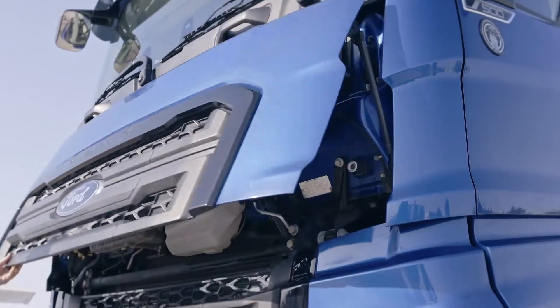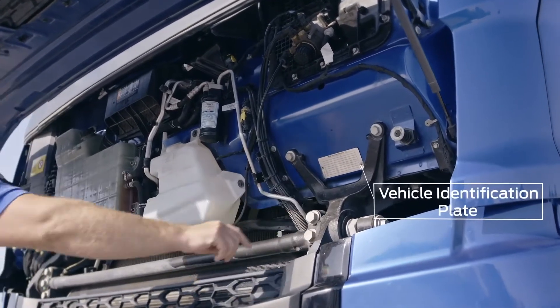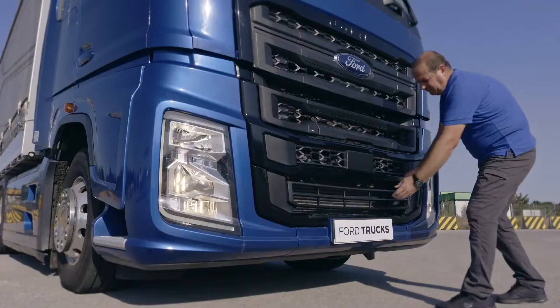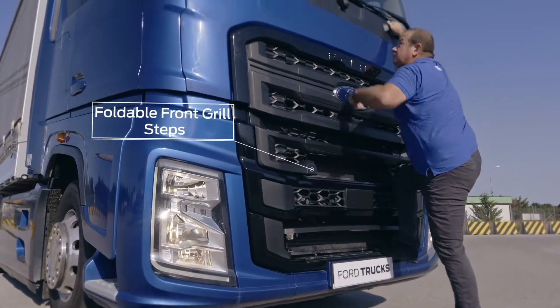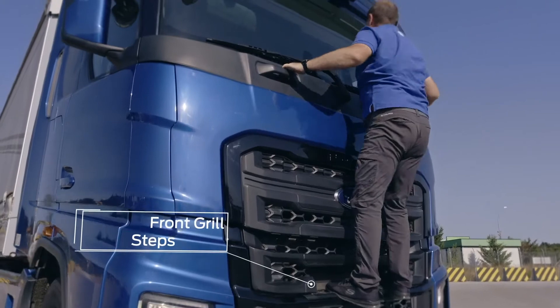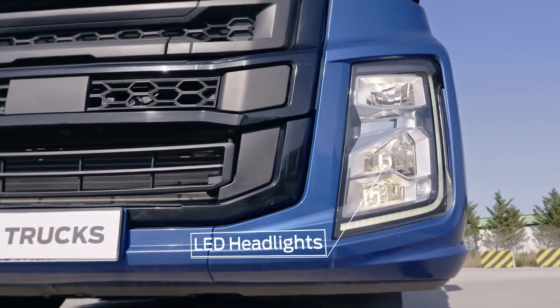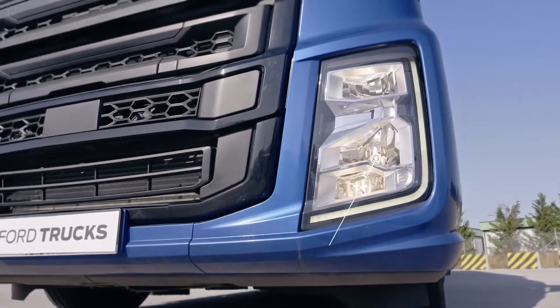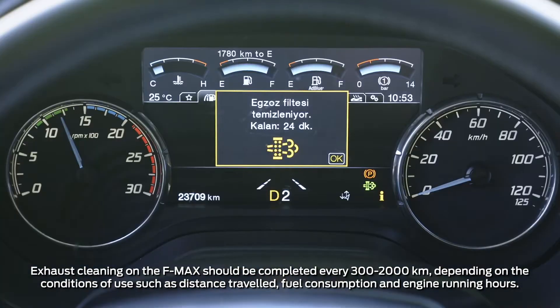The vehicle identification plate is at the front of the cab, under the hood for your convenience. Folding ergonomic steps in the front grille provide easy access to the windshield. Exhaust filter cleaning can be done manually or automatically, and there's no need to stop the vehicle for the procedure.